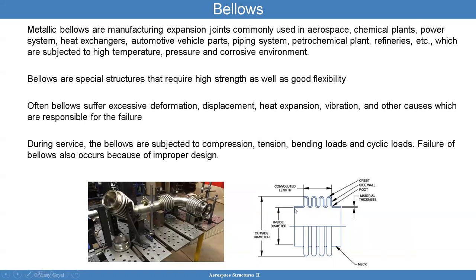Not only do the bellows have to take pressure and temperature, they're really used to accommodate deflections. For example, a pipe here is going to expand due to pressure; the temperature may make it expand. These bellows are there to absorb that extra deformation and allow flexibility in the line. Often bellows suffer excessive deformation, displacement, heat expansion, vibration, and there are other possible reasons.